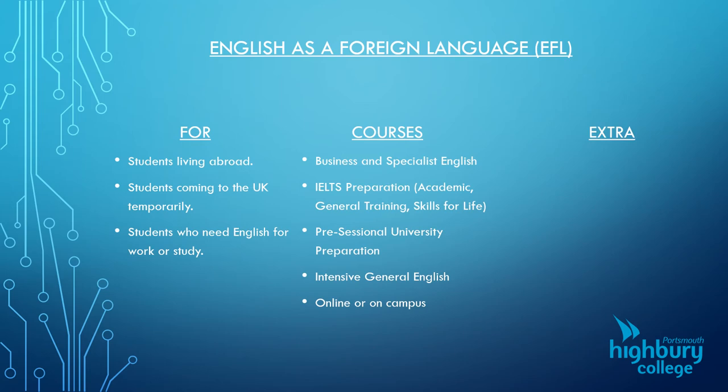Our EFL students get the additional benefits of supported self-study. We have a whole range of online resources that they can access, and a social programme which can include day trips in the local area.